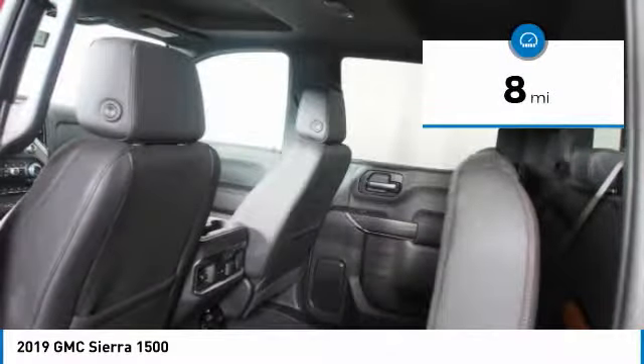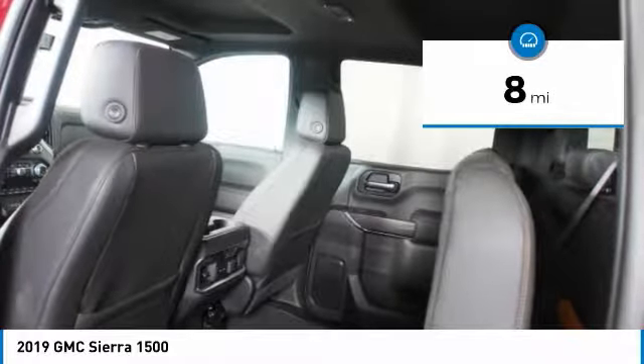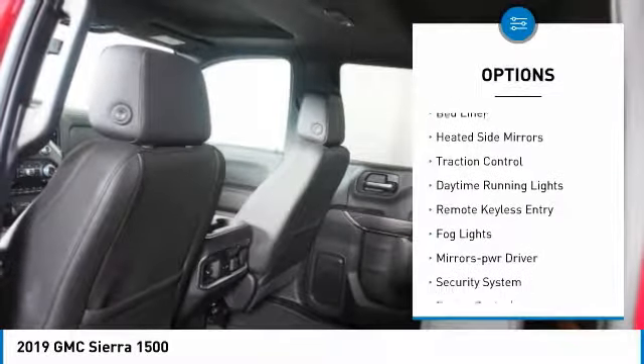This vehicle has less than 100 miles. Here are some of this vehicle's great options: towing package,